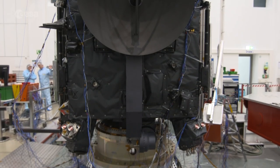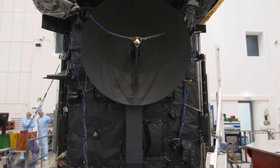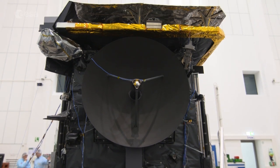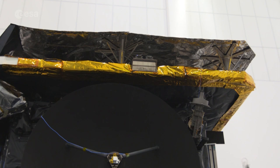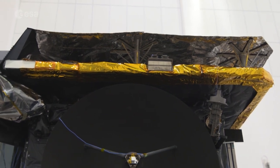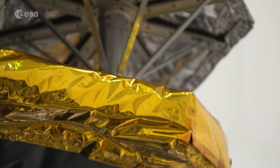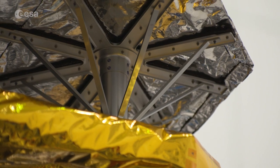The high gain antenna, used to receive telecommands and send data and images back to Earth, will use just one kilowatt of power — much less than a dishwasher. The heat shields at the top of the spacecraft, which required specially made blankets, will protect the normal operating temperature of 30 degrees Celsius inside from much hotter conditions outside.